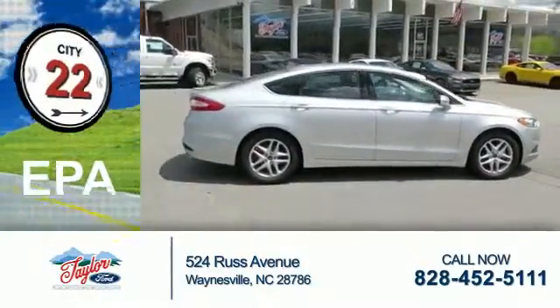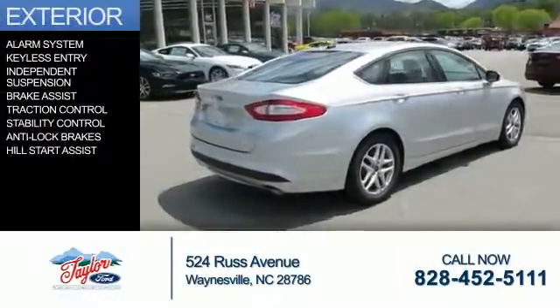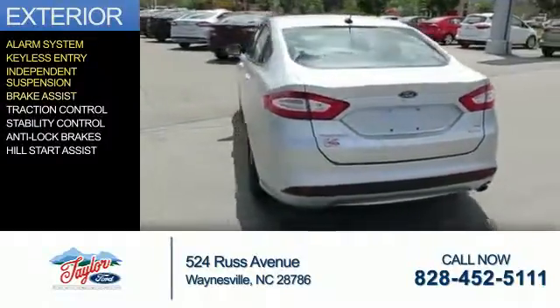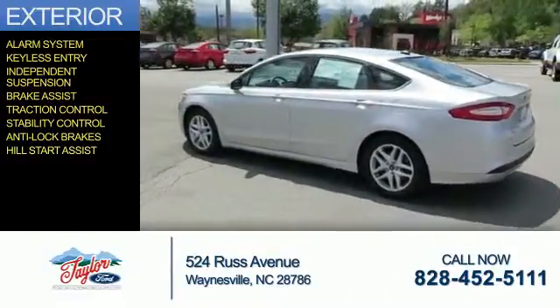Great fuel efficiency saves you money by requiring fewer trips to the gas station. The features include an alarm system, keyless entry, independent suspension, brake assist, traction control, stability control, anti-lock brakes, and hill start assist.